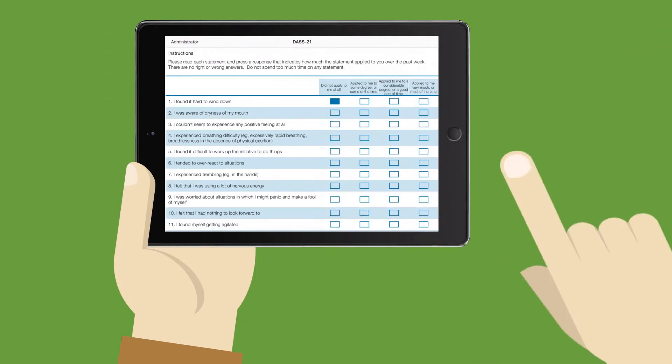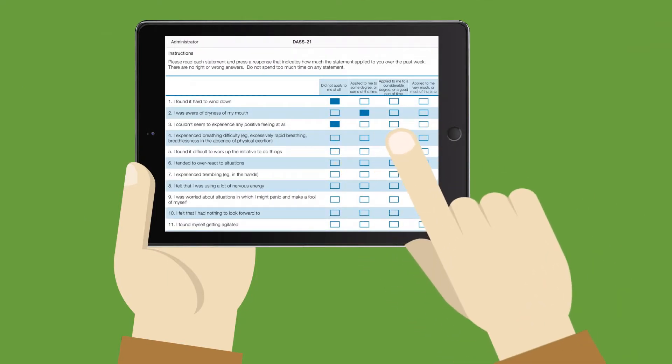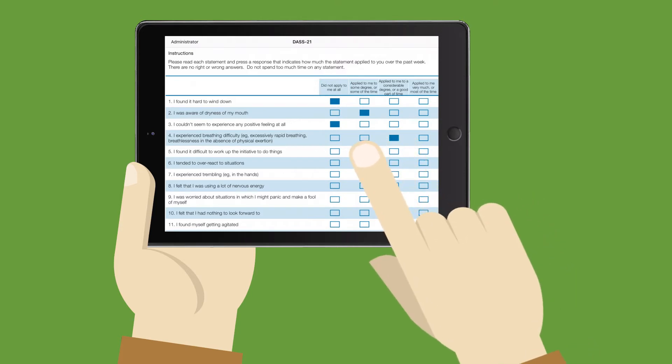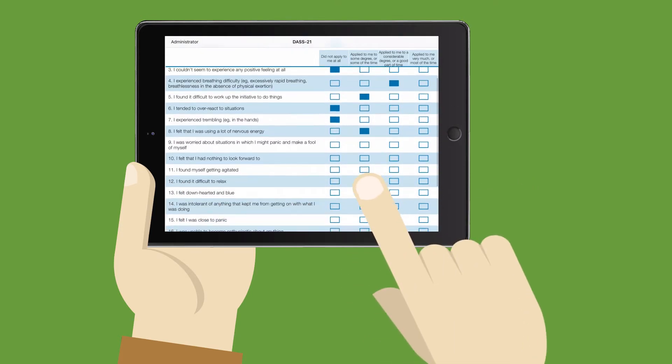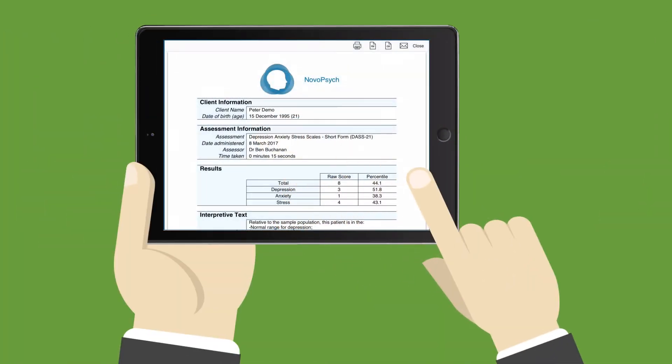Once the clinician has selected an appropriate test, they hand the iPad to the patient. The patient then taps on the multi-choice answers and, when finished, hands the iPad back to the clinician. Once the clinician has entered their secure passcode, the results are instantly viewable.